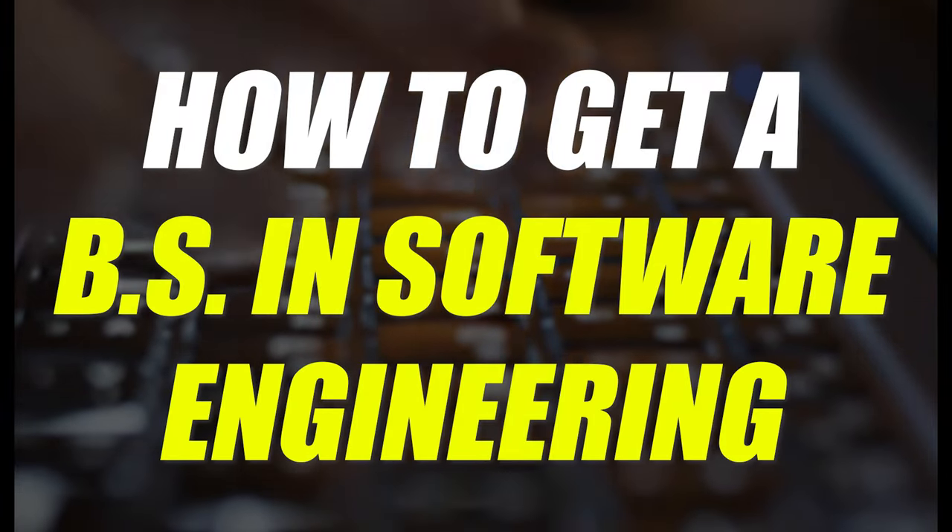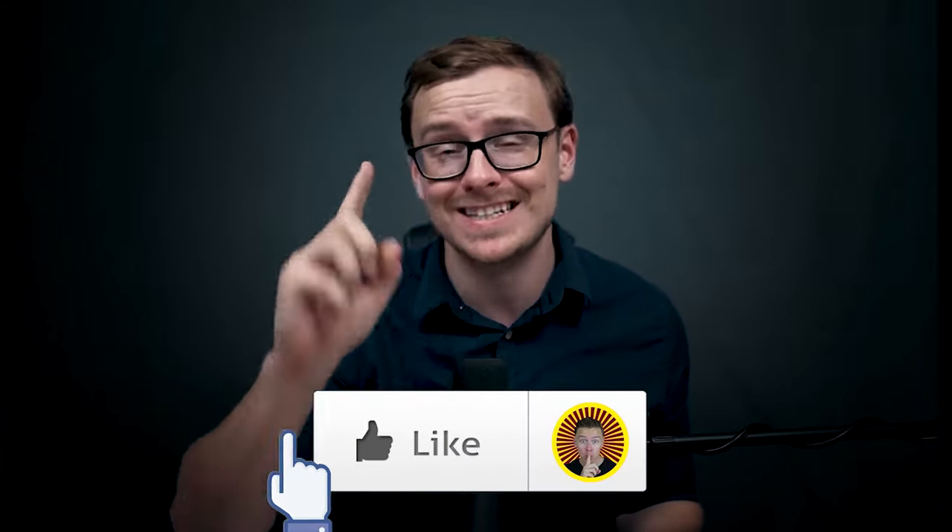How to get a BS in software engineering in as little as six months at WGU, which stands for Western Governors University. That's what this video is about. If you appreciate me doing this type of content, go ahead and gently tap that like button and let's jump into it.